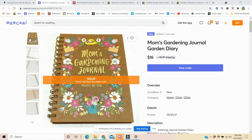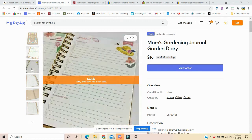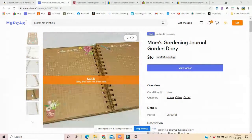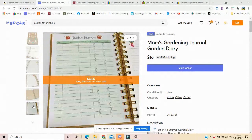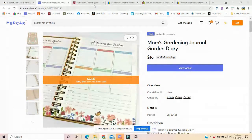This one I just listed last night and it sold quickly. It's a mom's gardening journal. I actually bought it for myself, I debated on using it, and I decided to go ahead and list it — and it sold. As you know, I love selling journals, notebooks, planners, any of that kind of stuff. This one sold for $16 plus shipping of $5.99.